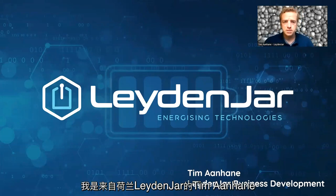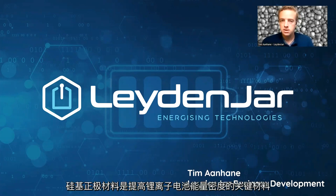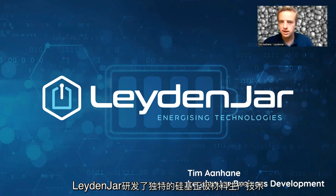Hello everyone, my name is Tim Aanhane and on behalf of Leidenjar Technologies from the Netherlands, I will be telling you something about silicon anodes. Silicon anodes are key to improving energy density of lithium-ion batteries, and Leidenjar has found a unique way to develop these silicon anodes.